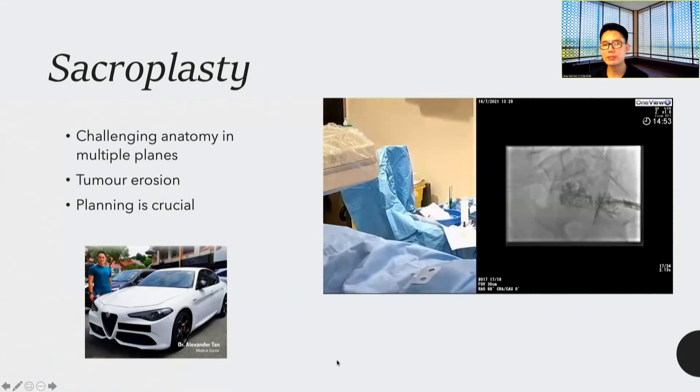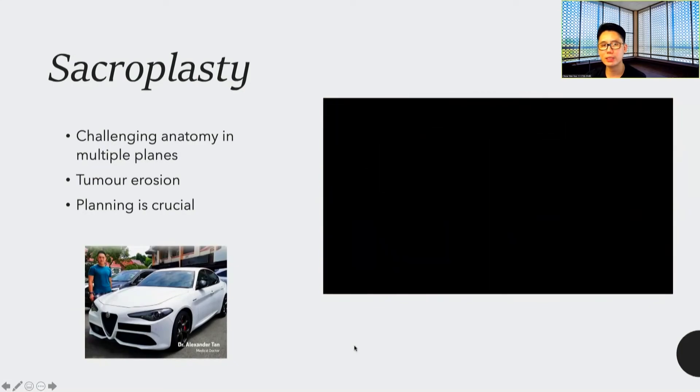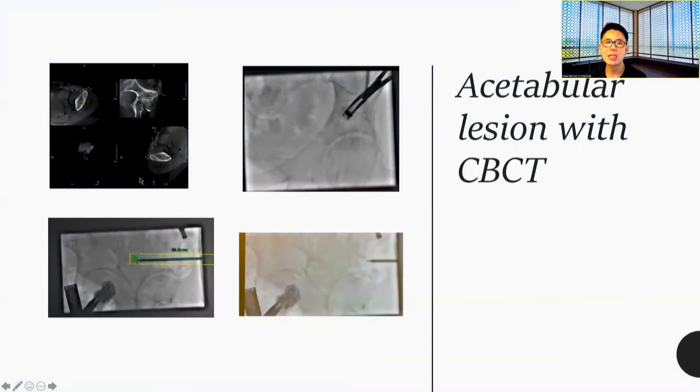This is an acetabular lesion treated on cone beam CT. After the cone beam CT is done, our trajectory is laid out — we go from the bullseye view to the progression view. These will appear on your frost-free screen to guide you, and finally, once the trajectory is correct, it is very simple to just drill down into the correct spot and then give cement.